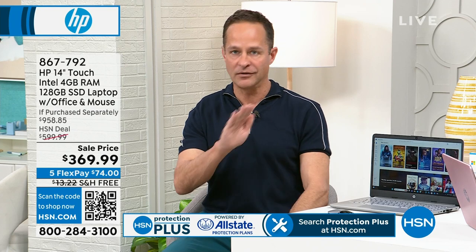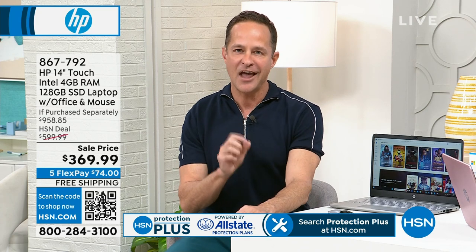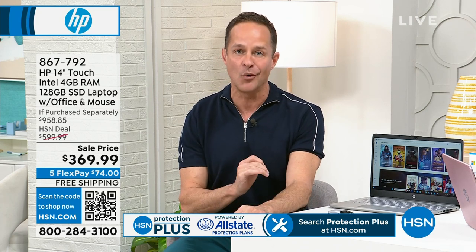Another number one: Intel, the number one processor brand in the world. Call any computer person and ask what kind of processor is best — they will all tell you, if you can afford it, Intel. This is the upgrade — the Intel Pentium — and something key that we haven't told you yet.